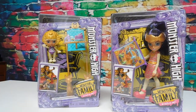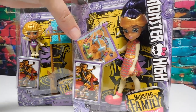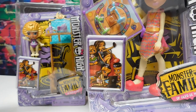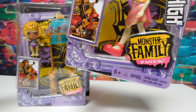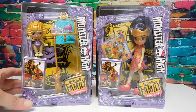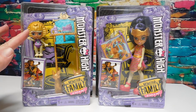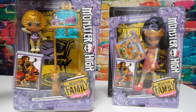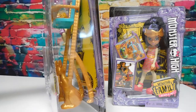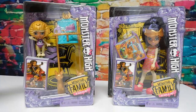We've got Farrah de Nile here — she comes with a board game and some pieces, and there's a little family portrait of all of them together that says 'Monster Family of Cleo de Nile.' And here we have Sandy de Nile, again with the same little picture. She comes with a really cool-looking Egyptian high chair with cats at the bottom — it looks so cool!